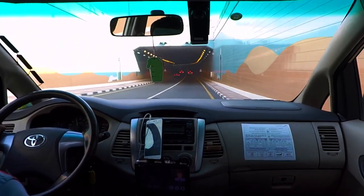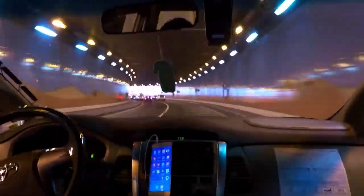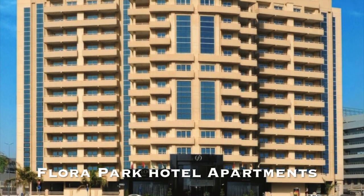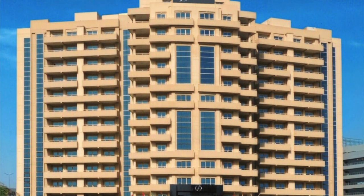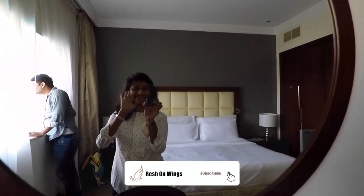Dubai never stops charming its visitors with its endless attractions for every traveler. I've seen this Dubai road tunnel in movies before and now I'm going through it — I could feel the growing excitement in me. We went to a hotel room first. We had booked in Flora Park Hotel Apartments, which is around three kilometers from Dubai International Airport.